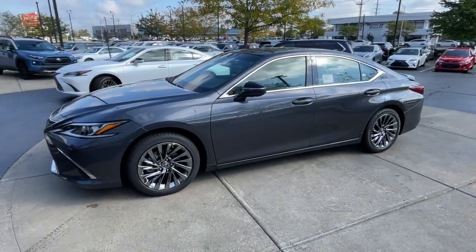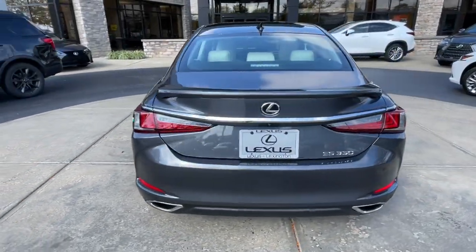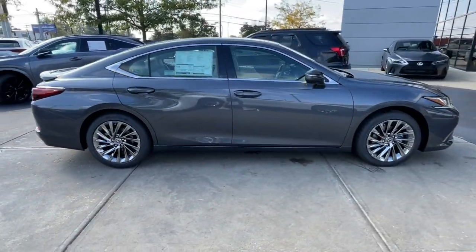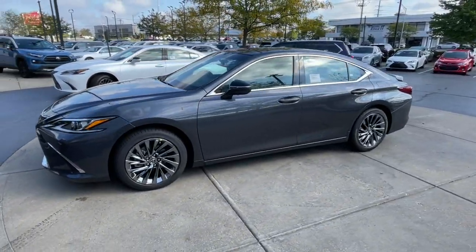Introducing the 2024 Lexus ES. Here's a seductively styled ES that's loaded with desirable features. From its daring coupe-like silhouette to its spacious refined interior and suite of safety and infotainment tech, this plush midsize sedan thrills and delights at every turn.